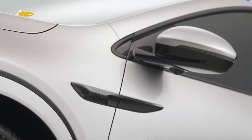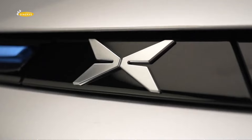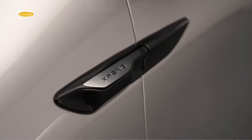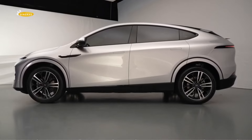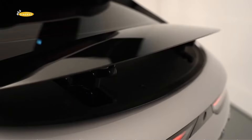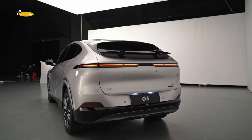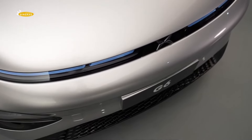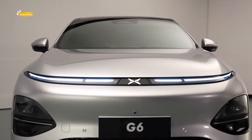The model is based on the Nusepa 2.0 platform. The G6 is equipped with XNGP Autopilot, an 800-volt battery, and a range of more than 750km on a single charge. The crossover features an active rear spoiler and a streamlined design that gives the model a wind resistance of 0.248.